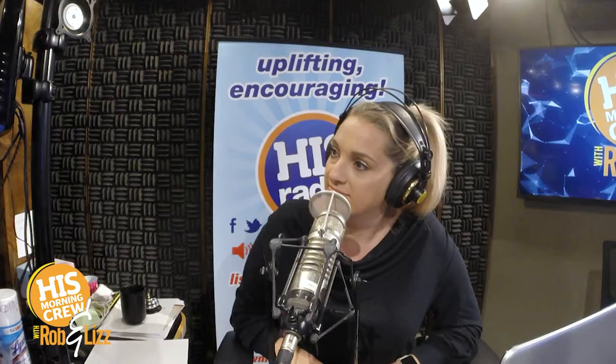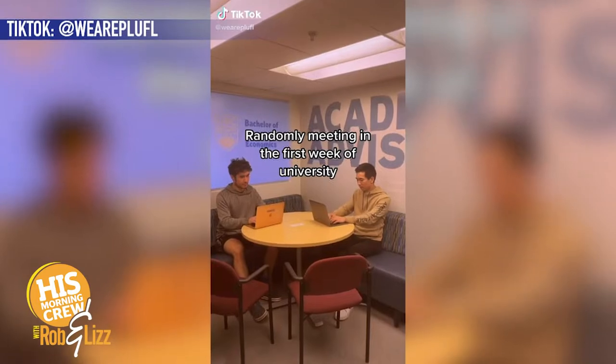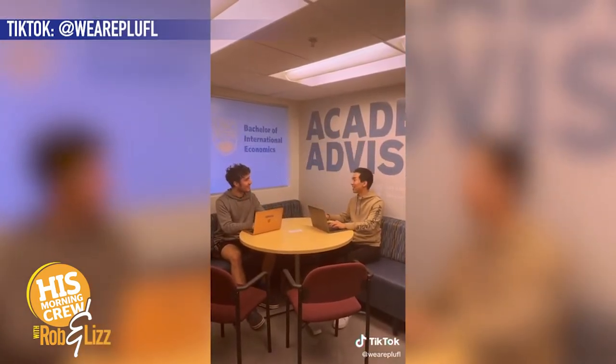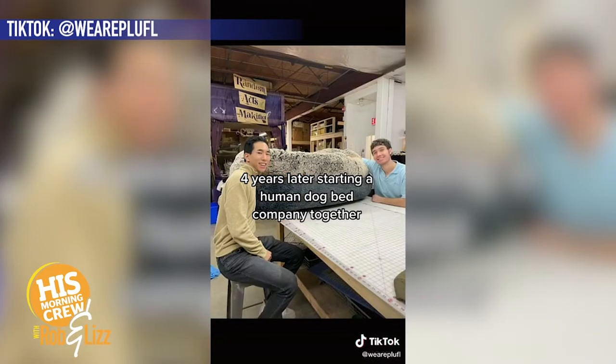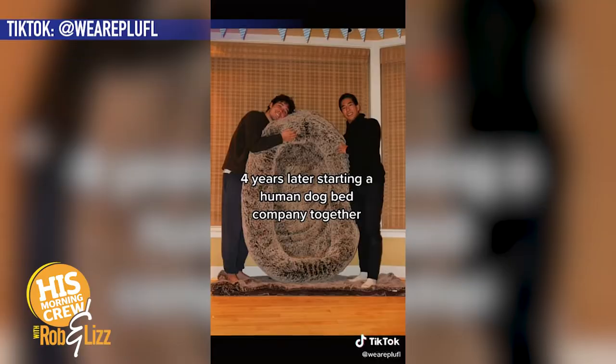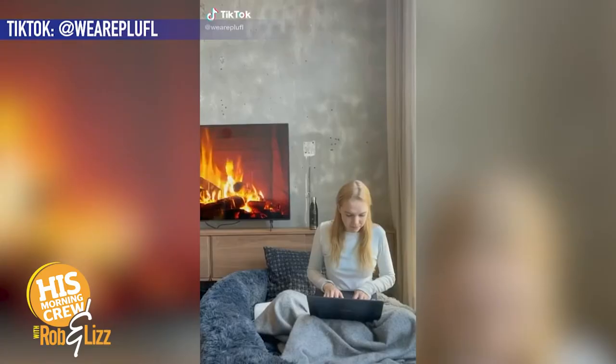Yoki saw it and said, that's a great idea. You see these great ideas and you're like, I bet this would be a million dollar idea. Sleeping in the dog bed. So what they did — a little side hustle in college — they created Pluff.